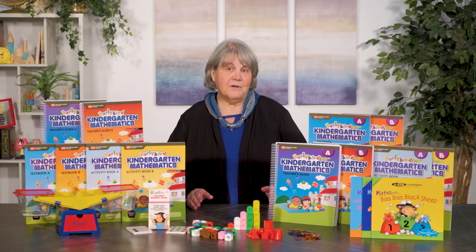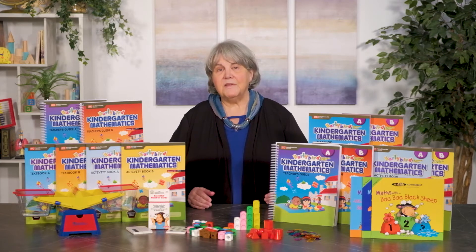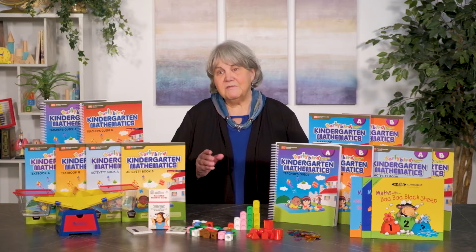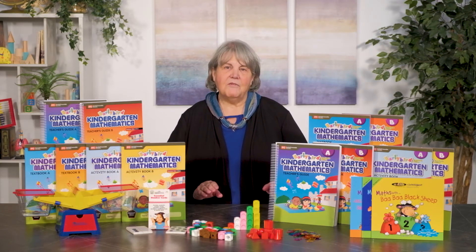The optional activity books have a variety of coloring, pasting, and writing activities as well as games. They add in the element of hands-on activities and fun. The user-friendly teacher guide ties everything together.